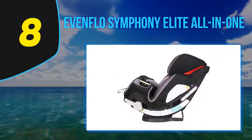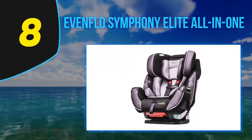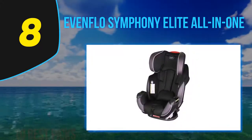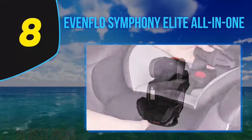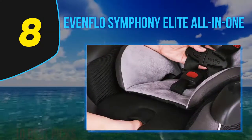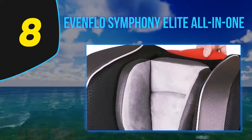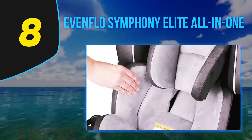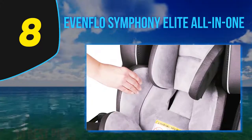Number eight on my list, the Evenflo Symphony Elite All-in-One. The Evenflo Symphony Elite is a one-and-done option that can accommodate babies from infancy up to 110 pounds. These seats are also made in the United States. It can rear face up to 40 pounds, forward face between 22 to 65 pounds, and be used as a booster between 40 to 110 pounds. To install, this seat uses SURE LATCH, which clicks and pushes into place. It is also equipped with a foam liner around the head and neck area for added protection.